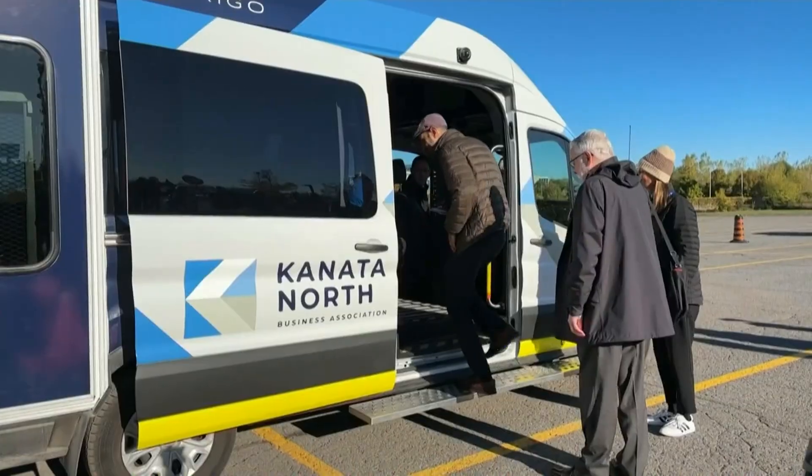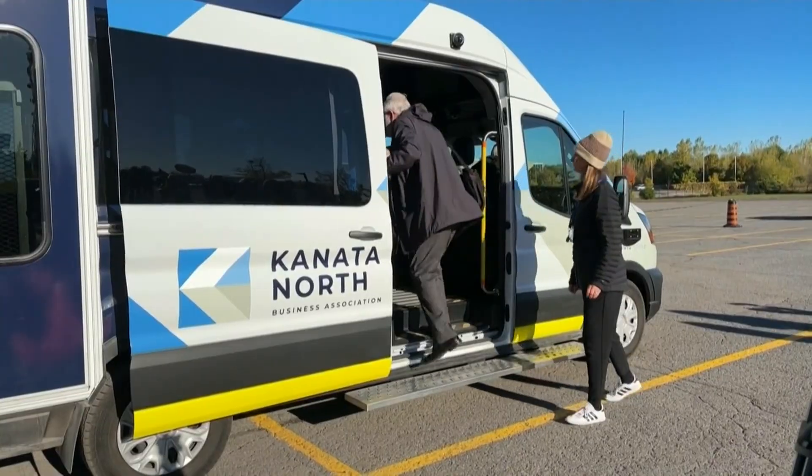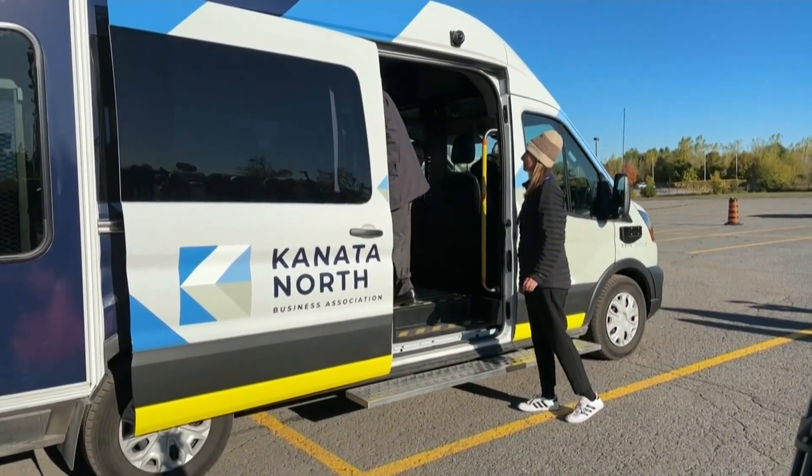The service runs until the end of January 2026. The shuttle is open to all Kanata North members, guests, and partners. The 4.5-kilometer route has eight stops, including businesses, restaurants, community spaces, and public transit.